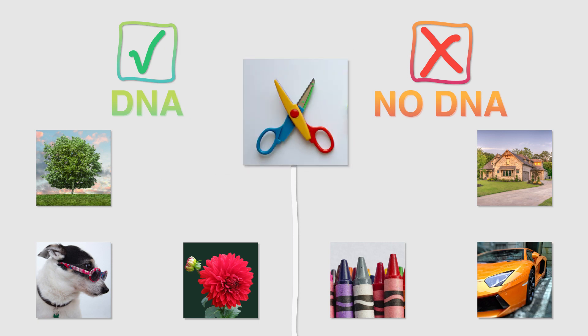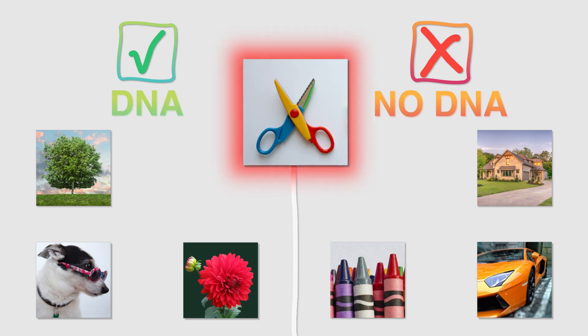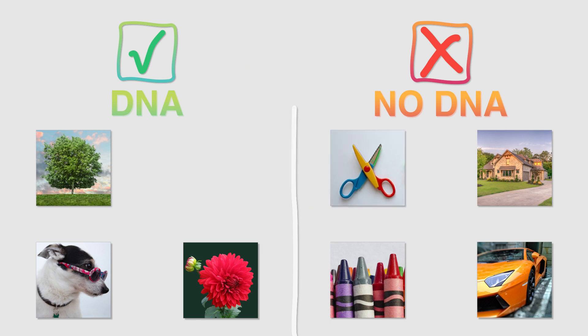What do you think about scissors? Same as houses, cars, and crayons, scissors are not living and do not contain DNA.